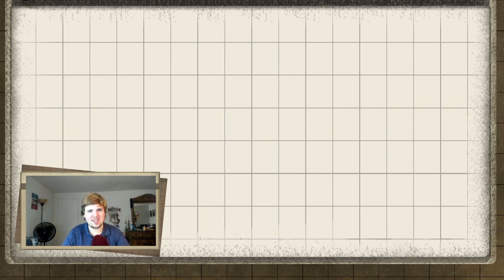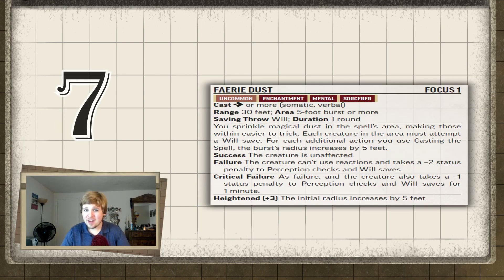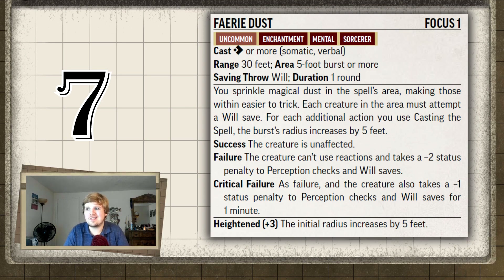Seventh place for the Fae Bloodline Sorcerer is Fairy Dust. This is a decent spell. For one to three actions, you can cover a five, ten, or fifteen foot burst of area with Fairy Dust. All enemies within make a will saving throw, and if they fail, they take a penalty to Perception and will saves for one round.